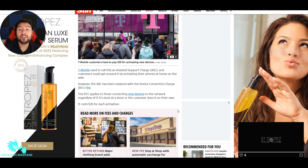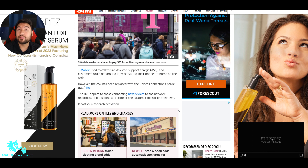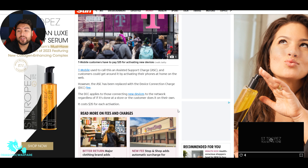T-Mobile customers now have to pay $35 for activating new devices. I can see maybe $25 or $30, but $35 — they're really trying to squeeze everything they've got. T-Mobile used to call this an assisted support charge. Customers could get around it by doing it themselves at home on the web. Before, if you went to a store you'd get charged the $35, but if you ordered online and activated yourself at home, there was no charge. But now everyone's going to get charged.